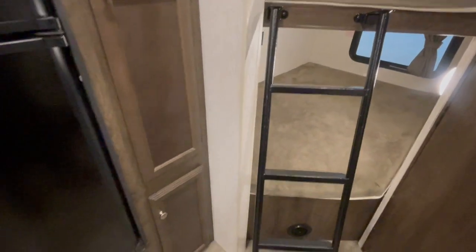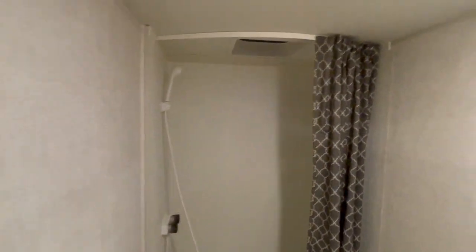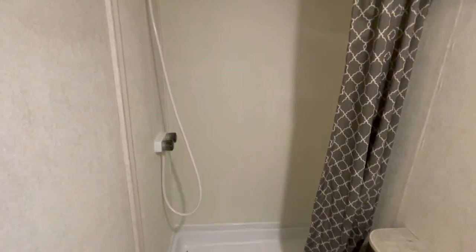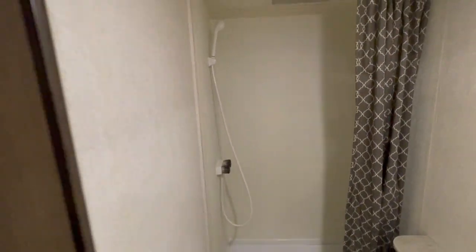It's a very clean travel trailer — no issues, everything is checked out. There's a nice-sized restroom with a nice big shower in the back, a sink and storage underneath, and plenty of room to get by the toilet into the shower. Excellent ceiling height in here.